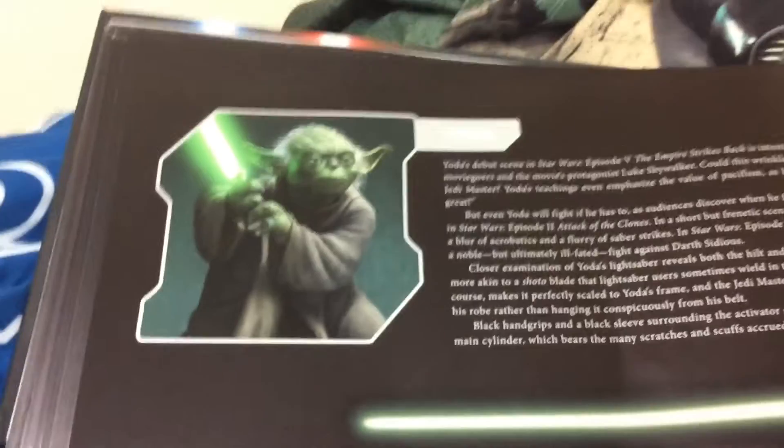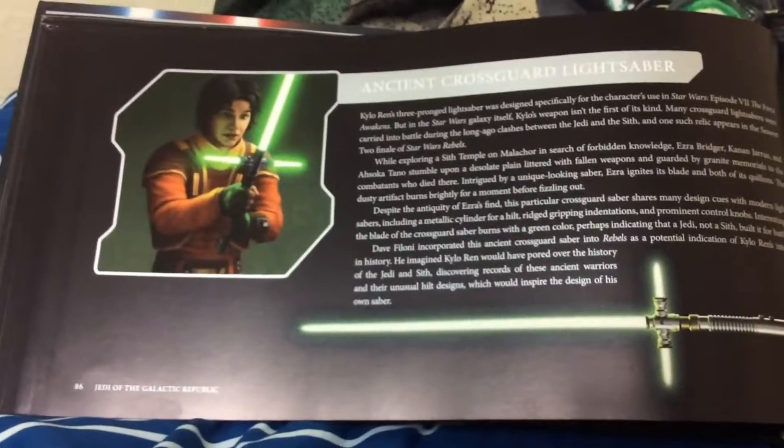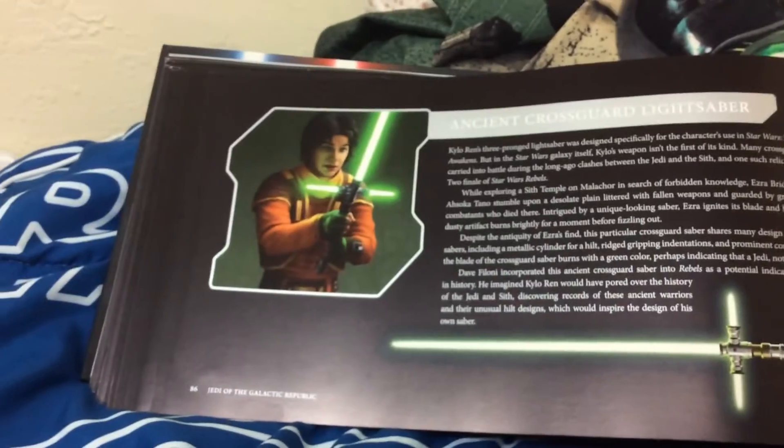And of course, the great Master Yoda. Jedi Younglings training — they're set to the lowest setting so they only sting. The ancient crossguard lightsaber that Ezra Bridger finds in Star Wars Rebels. Now we go to the dark side — I'll only show you a couple, but this is what I wanted to show you.